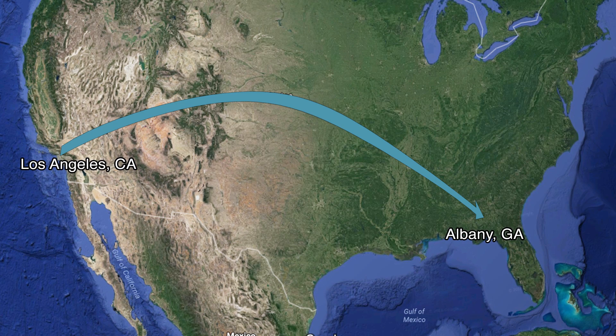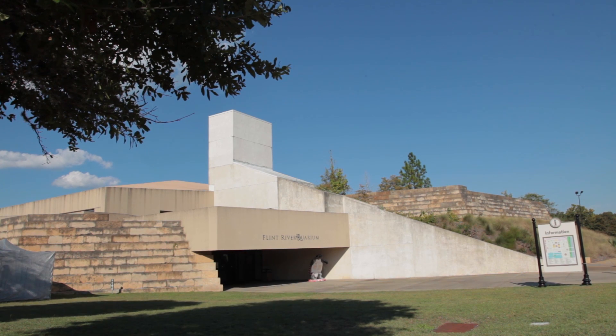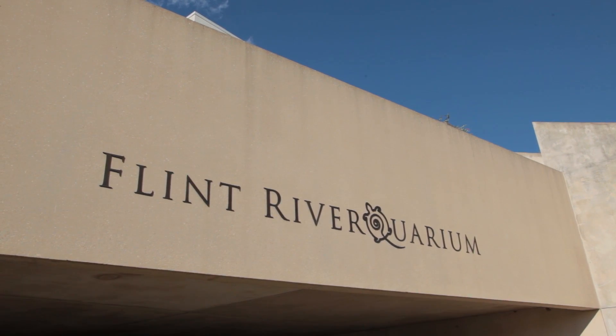Hey everyone, ocean conservation and marine life expert Jaclyn Friedlander here. Today we are in Albany, Georgia at the Flint River Aquarium. They have a brand new cuttlefish exhibit we're going to check out, a really neat touch tank, a big giant snapping turtle, and later I'm going to be swimming with these guys. So let's check it out and see what we find.